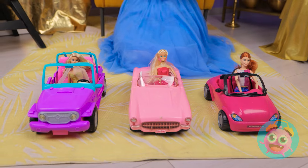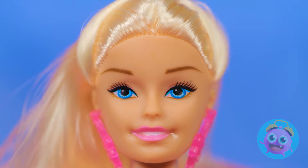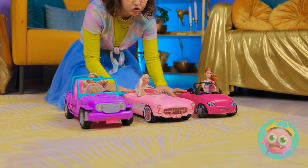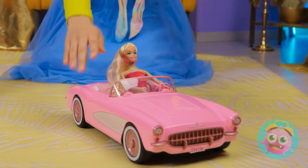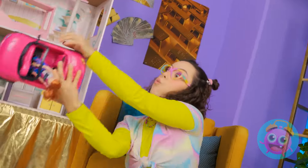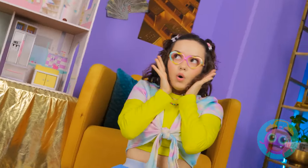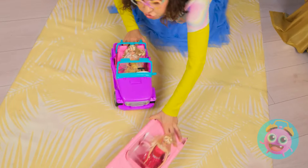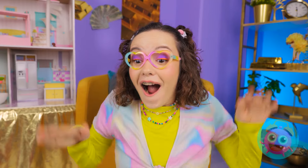Ready to do this? Ladies, start your engines! Three… Two… Wait for it… One… Go! Vroom! Vroom! This is crazy! Oh no, she crashed! This is intense! I can't look away! It's a race to the finish line! Woohoo! You won! You're the greatest!